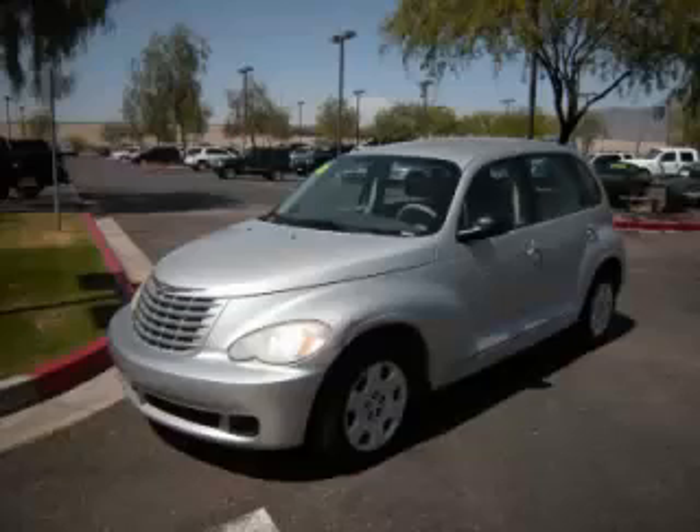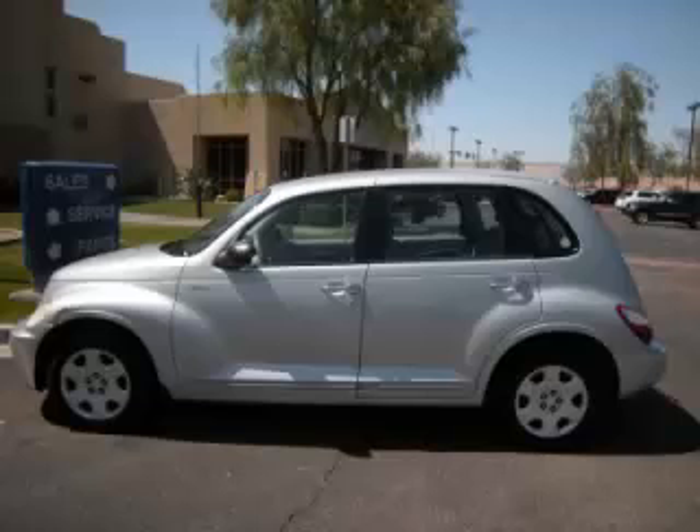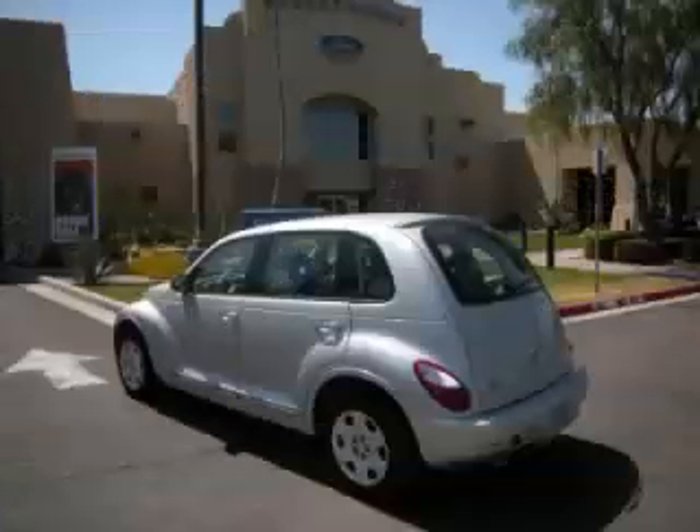This is a 2006 Chrysler PT Cruiser Touring. This Chrysler has just 68,000 miles and a 2.4 liter L4 engine with 16 valve.